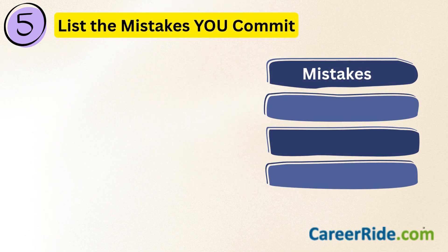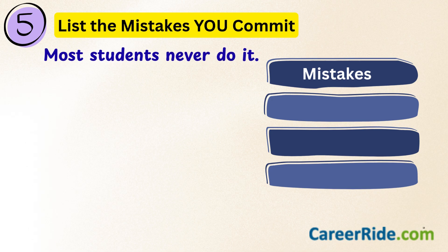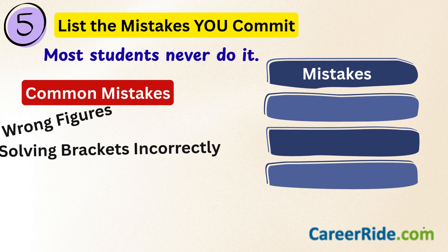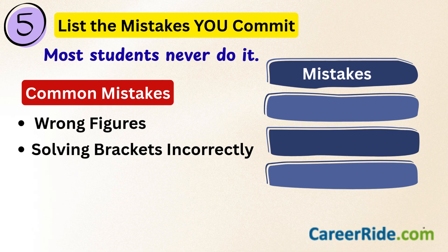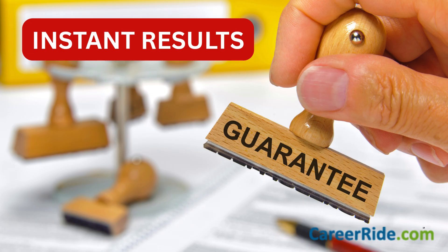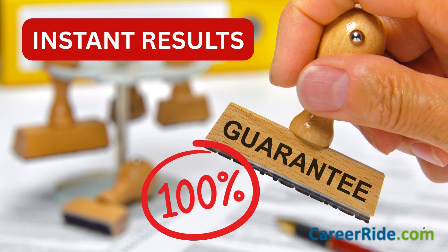Then make a list of the most common mistakes you commit. Most students never go back to analyze the type of mistakes they make — those who do always improve. Common mistakes you'll find in your solutions include reading or copying figures wrong, solving brackets incorrectly, or copying the wrong numbers when moving to the next step. Find your mistake pattern and fix it rather than trying to work hard everywhere else. Accuracy and score will improve instantly — I say that with 100% guarantee.